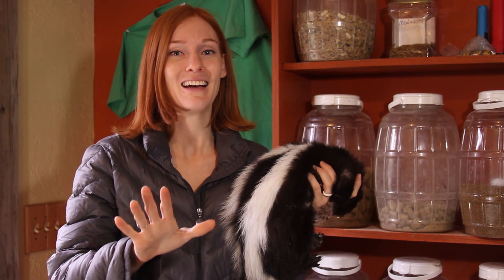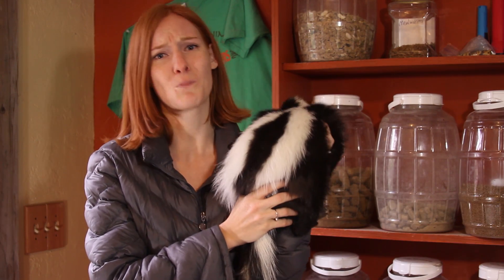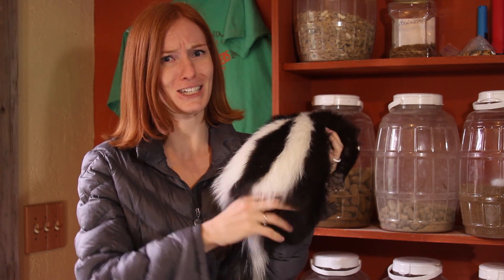Hi guys! Welcome to Animal Wonders. I'm going to start off with a question. What is your first reaction when you see this? If natural selection has done anything for you, then you should have wanted to back away quickly, because you've associated this image with a horribly aversive stench. If you overcame your instincts and reasoned out that she cannot spray you through your computer — congratulations, you win.